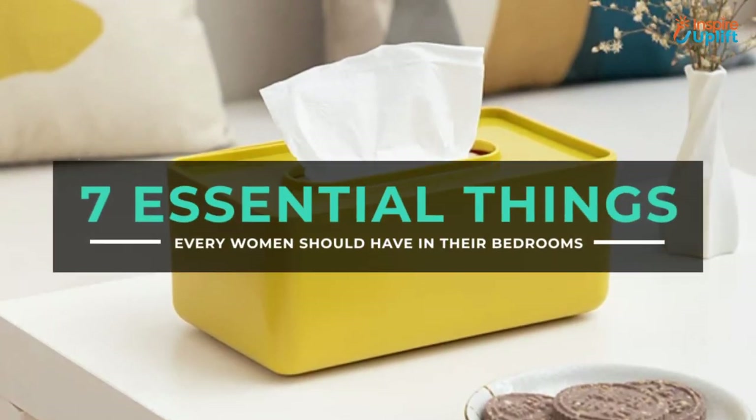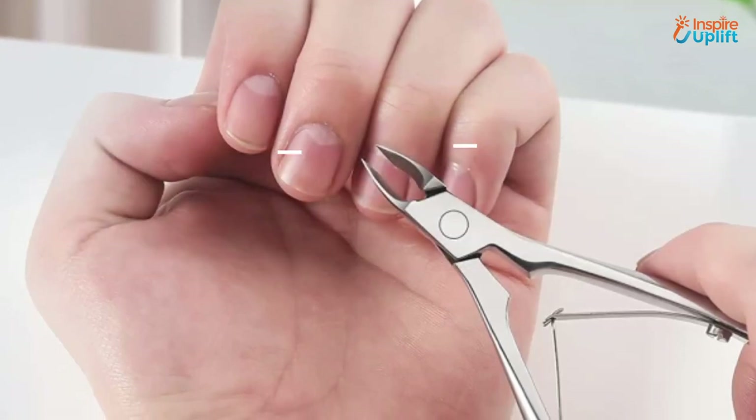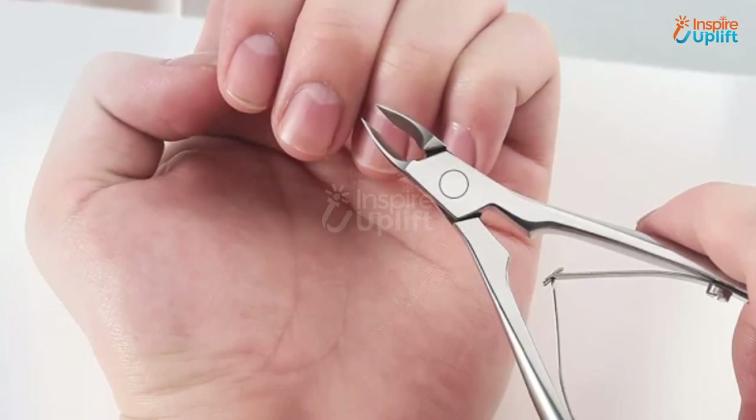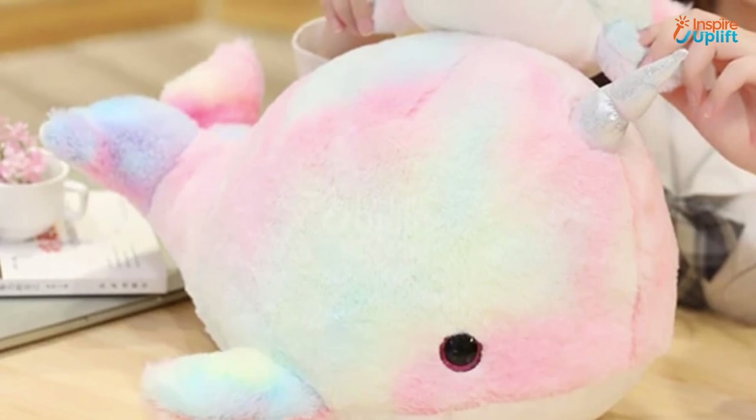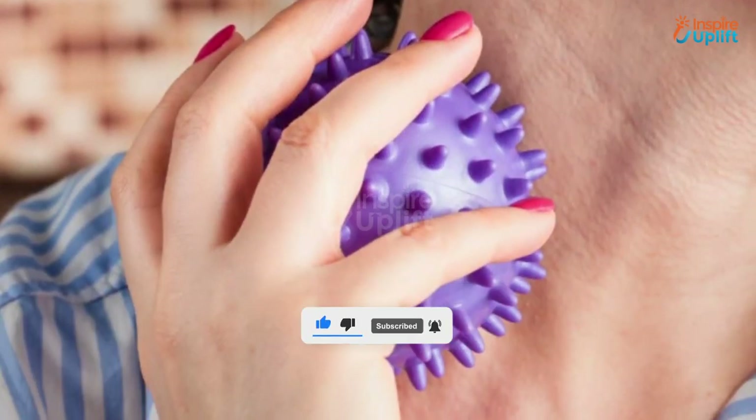Hello guys, in this video we will review 7 things every woman should have in their bedroom. These products will make their bedroom time satisfying. Check the links shared in the description box for more details. Before moving on, subscribe to our channel and press the bell icon for new video updates.